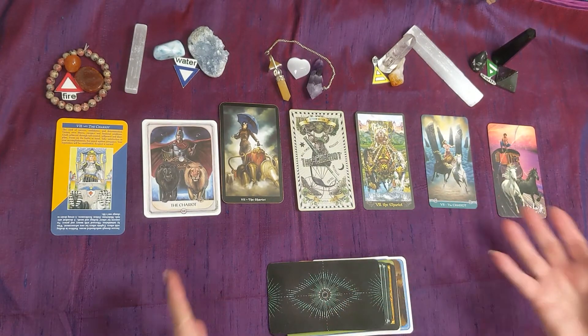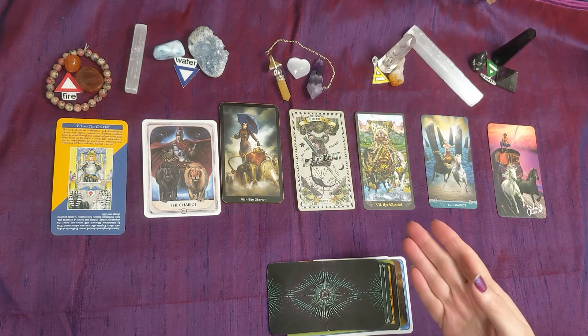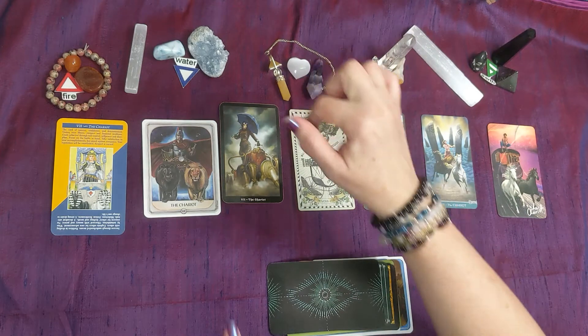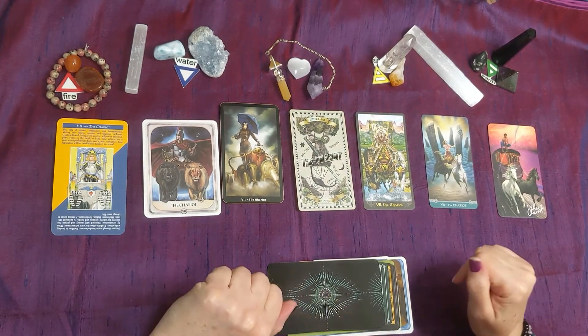Hello! Welcome to Video 7 for Day 7. Today we'll go over the Chariot. We're going to go over all — Earth, Air, Water, and Fire of Sevens. But as I've been doing, we're going to start out with the Major Arcana.